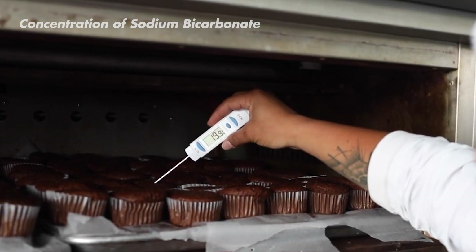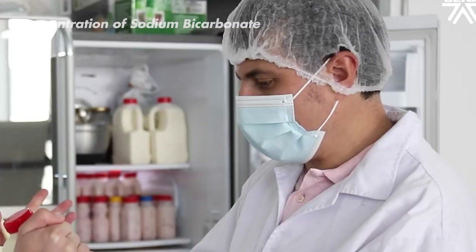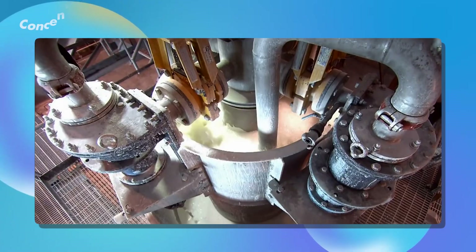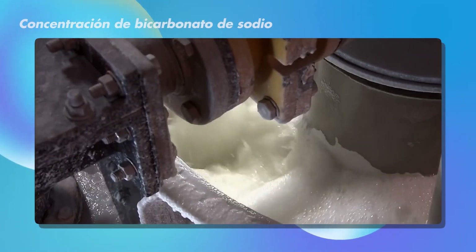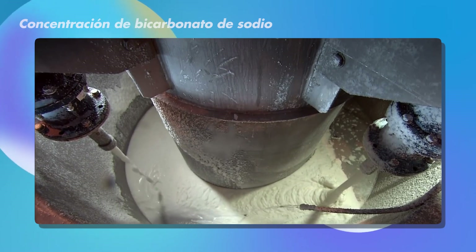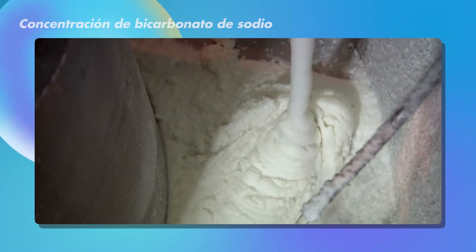The leftover ammonium chloride doesn't go to waste — it gets used to make all sorts of things, from food products to helpful medicines. Meanwhile, the sodium bicarbonate gets prepped. The solution still contains other components and a fair amount of water, so they use a process called evaporation. They heat the solution, gently driving away the water and increasing the concentration of sodium bicarbonate.